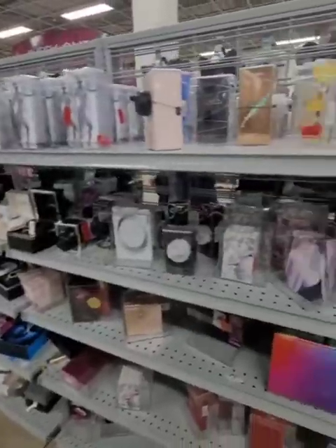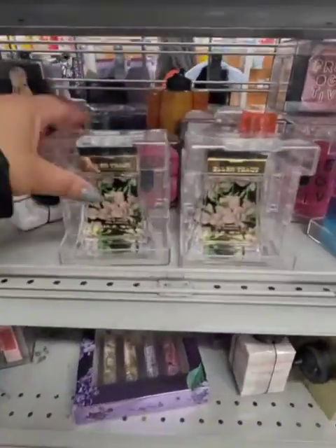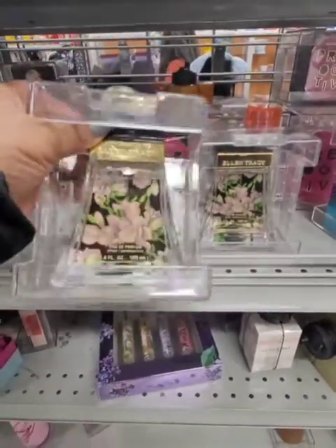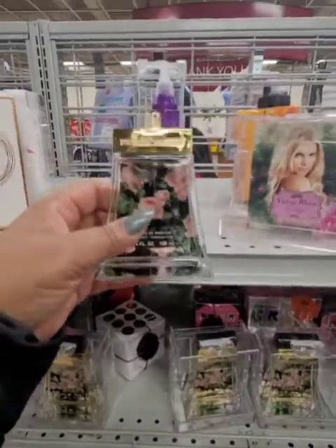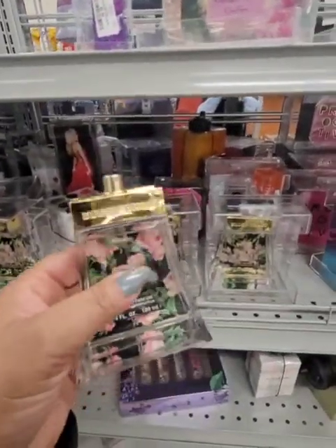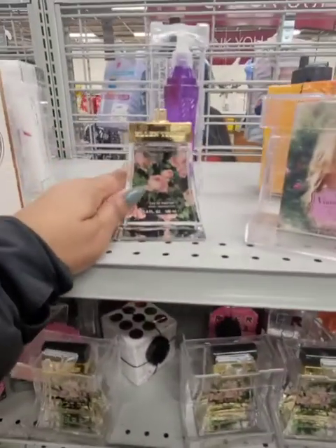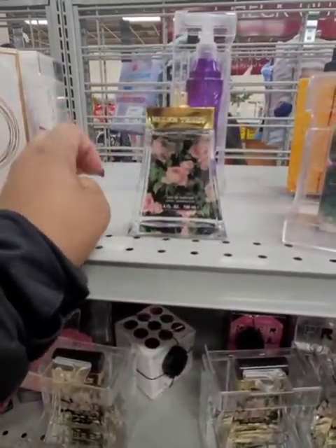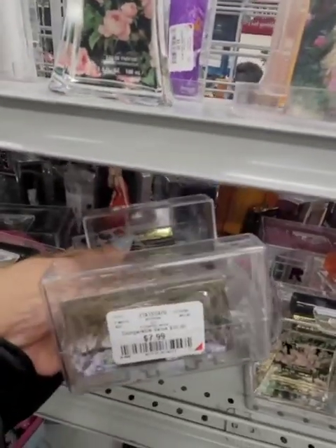They also have a fragrance section — name brand fragrances. This is a pretty bottle. I don't know what it smells like but that bottle is pretty. Oh, somebody took out the anti-theft thing — it wasn't me. I'm going to give it a sniff. It actually smells pretty nice, and just having that bottle sitting on your glam counter — it smells pretty nice. And it's only $7.99.